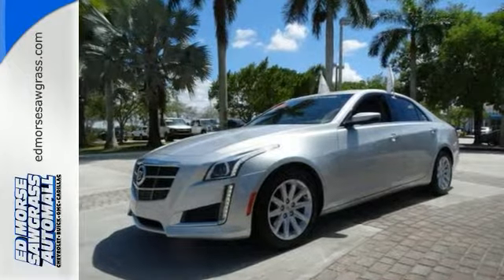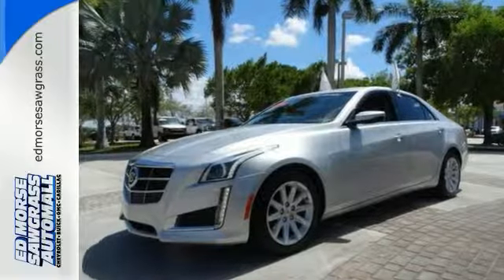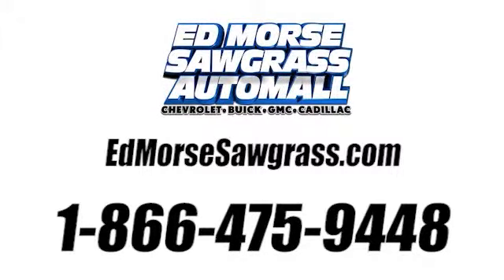Come by and see this Cadillac CTS in person today. Call us today at 1-866-475-9448. For value and for service, it's Edmore's.